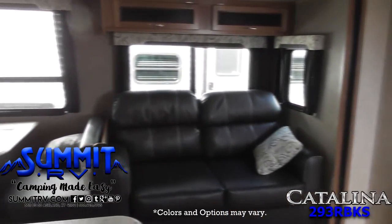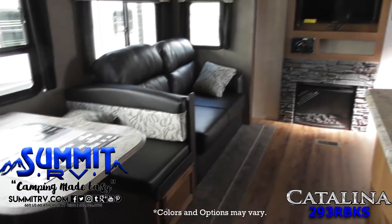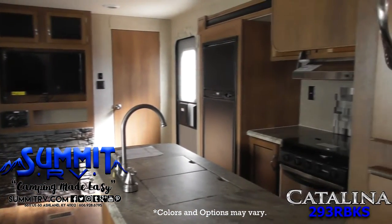Step inside and see the open kitchen and living area, complete with a couch and a dinette. There's an entertainment center with a 32-inch LED TV that can easily be seen from any seating in the room, plus a fireplace below.